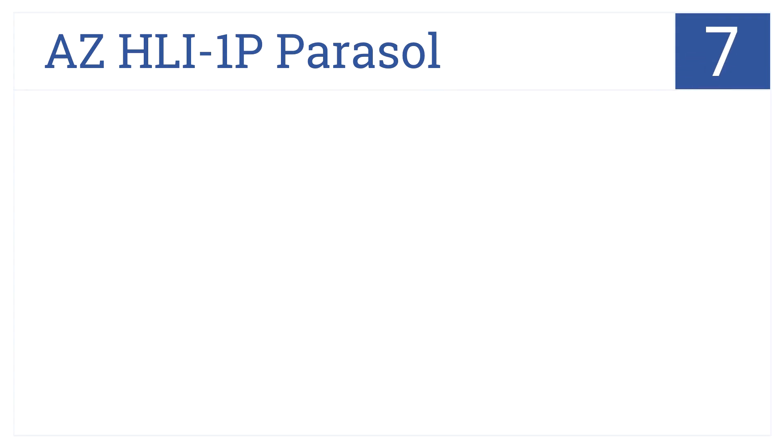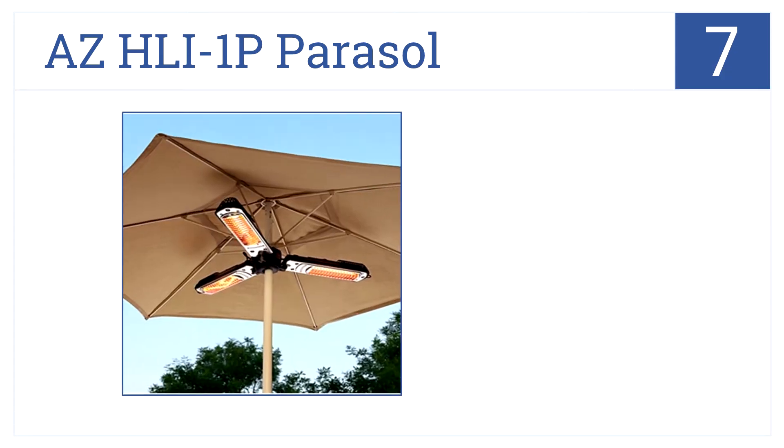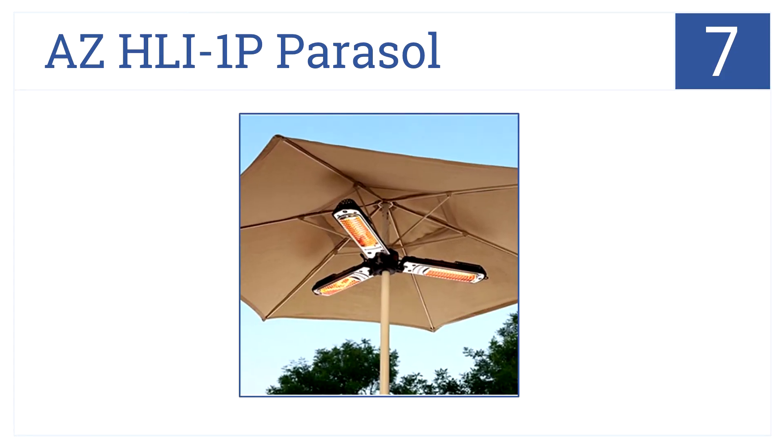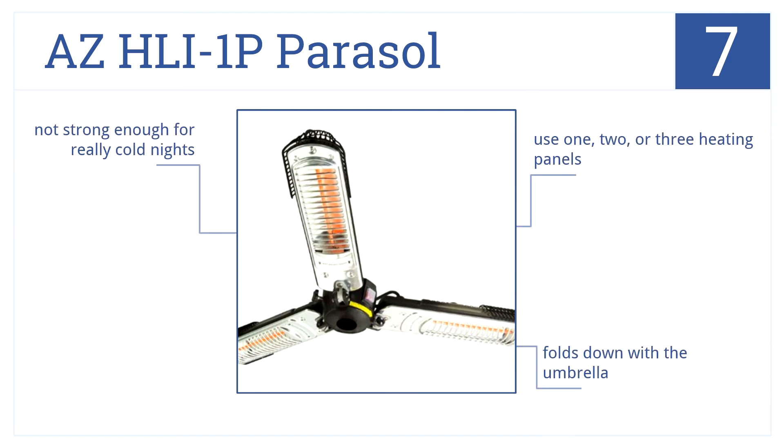At number 7, the AZ-HLI-1P Parasol has a unique design unlike anything at a comparable price. It fits nicely underneath umbrellas or you can hang it from the ceiling. You can use one, two, or three heating panels and it folds down with the umbrella. However, it's not strong enough for really cold nights.